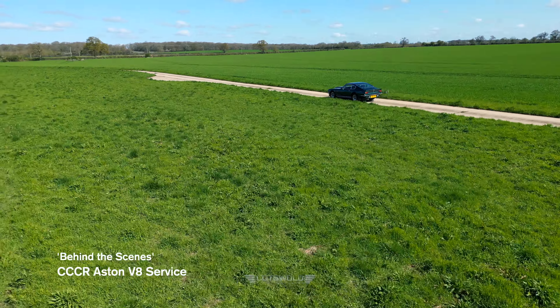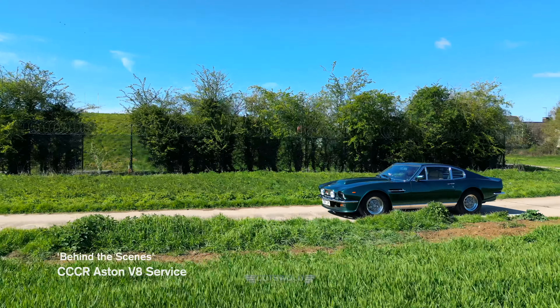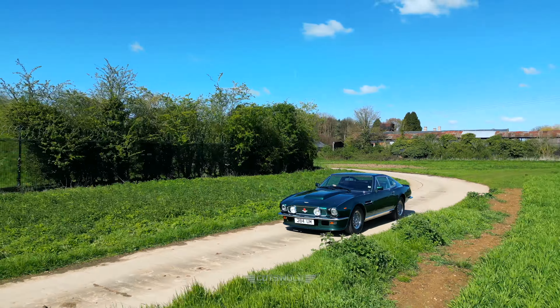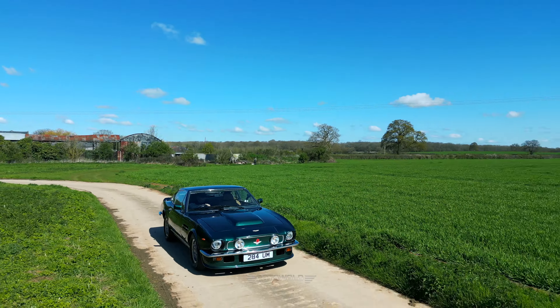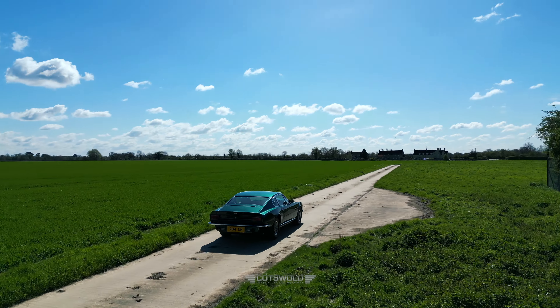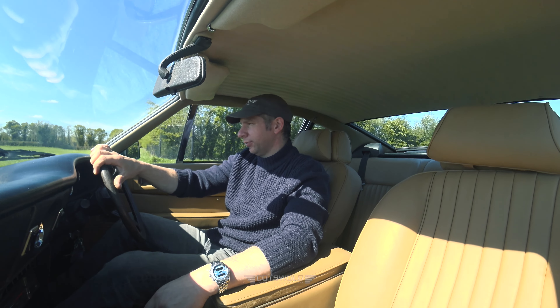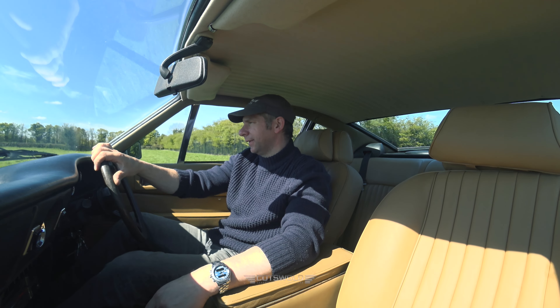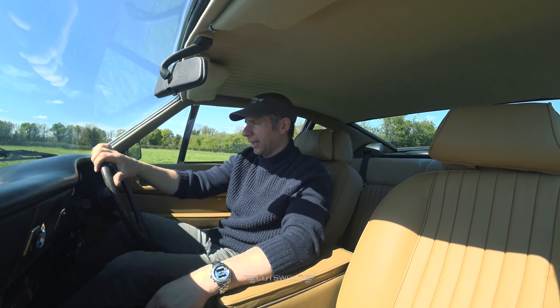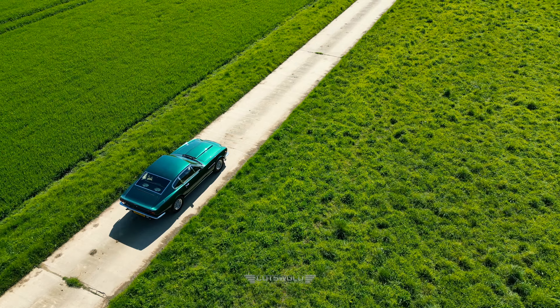CCCR has just performed a service on this AMV8. This particular AMV8 is an auto for a gentleman up in Derby and it came to us a few years ago for us to complete a restoration. This included a respray, body rebuilds, welding, and a partial retrim — we retrimmed the front seats only, as the rear seats were okay.